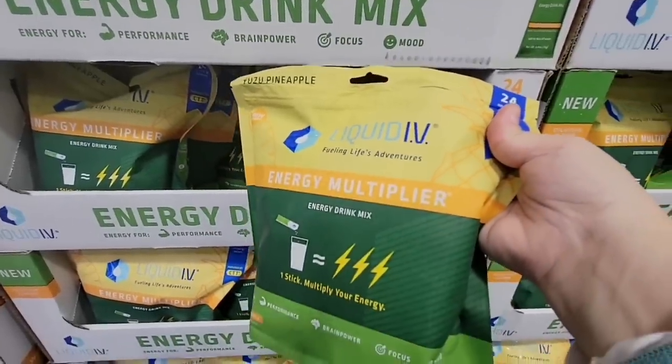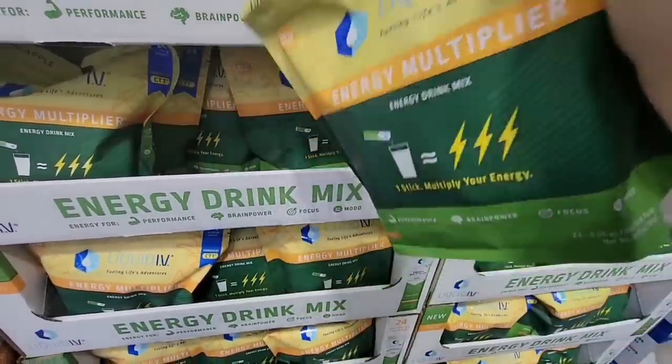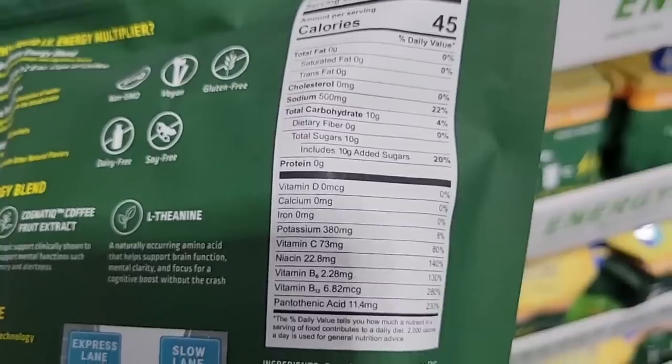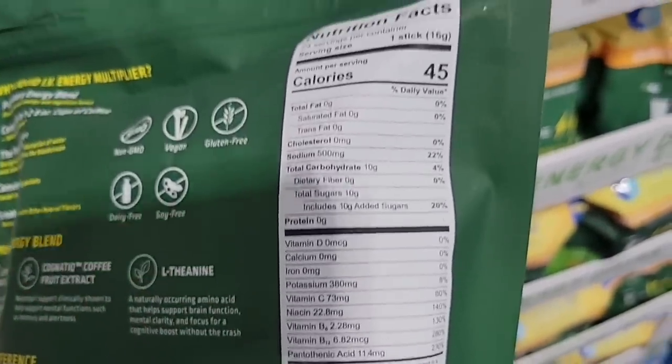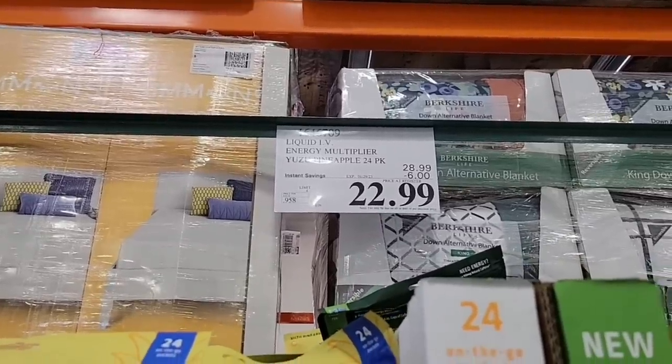Especially if you are avoiding caffeine, I would not give this to my kid. Maybe the first one I would, but this one with the caffeine, I would not. And this has 10 grams of sugar, 45 calories, but they are gluten free. Same price of $23.